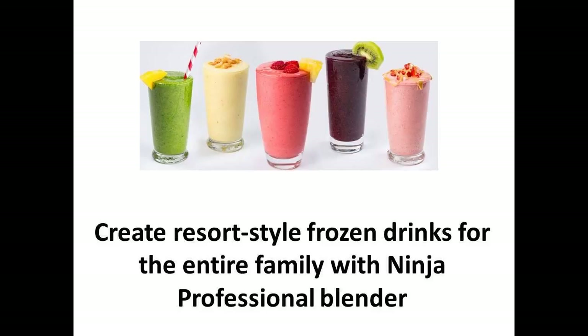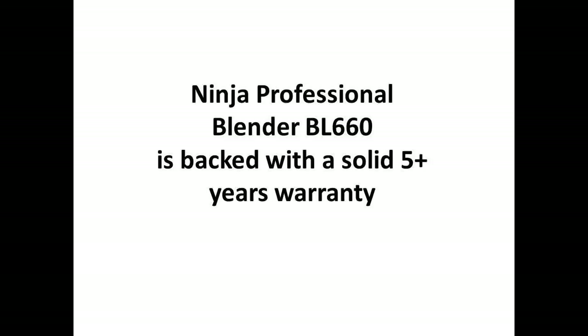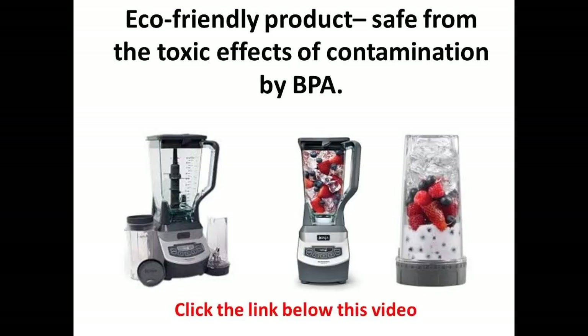The Ninja Professional Blender BL660 has 1100 watts of professional performance power, and this means that in a matter of seconds you can use it to crush even the toughest of ingredients — from vegetables and fruits when you're making healthy smoothies, and even ice if you're in the mood for some frozen margarita.